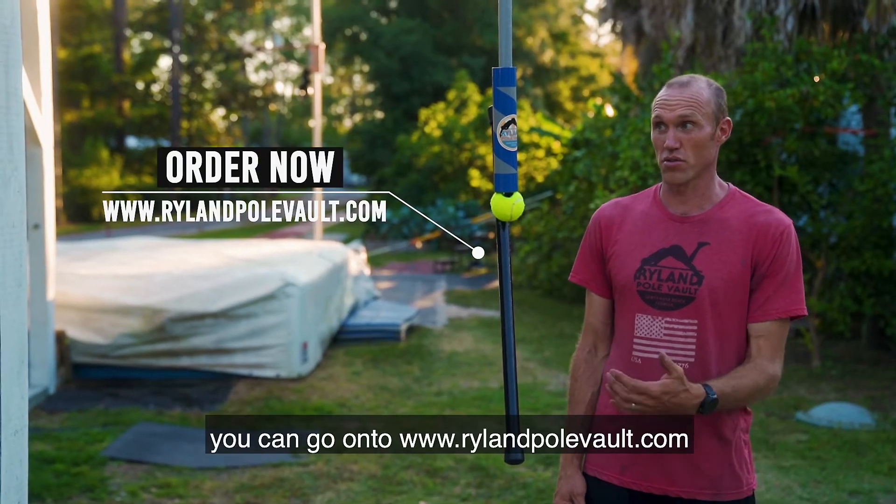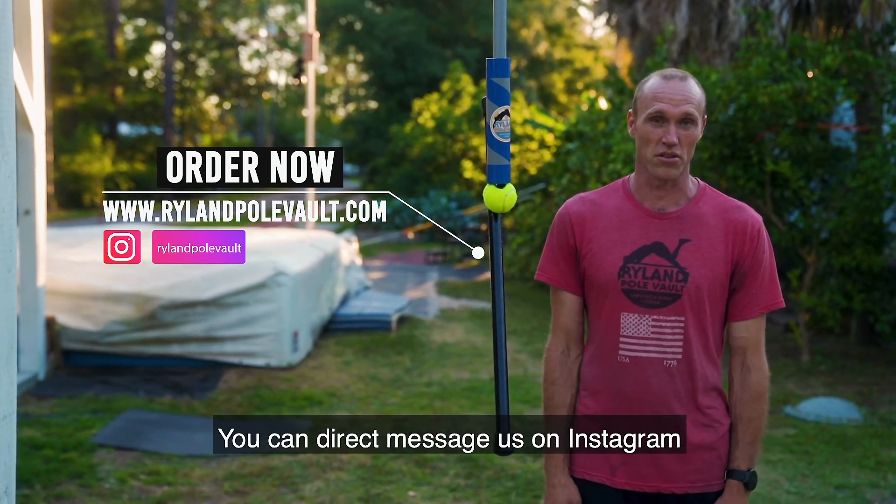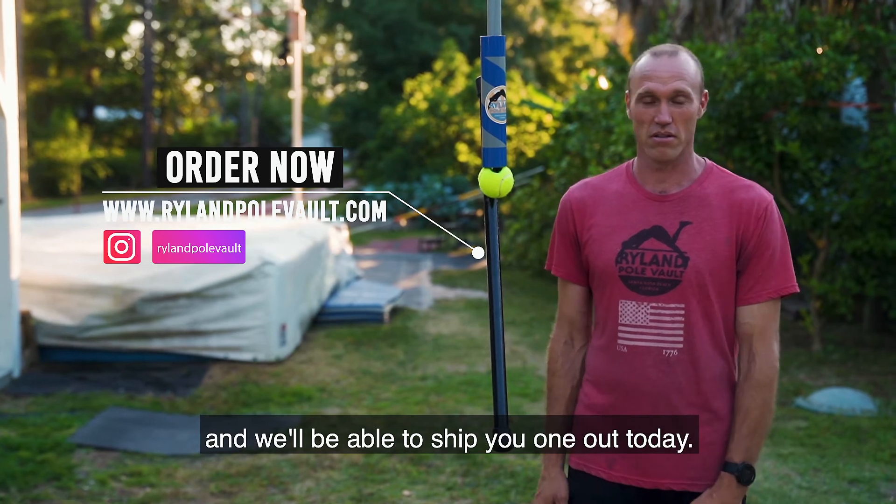If you want to order one of these, you can go to rylandpolevault.com, or you can direct message us on Instagram and we'll be able to ship you one out today.